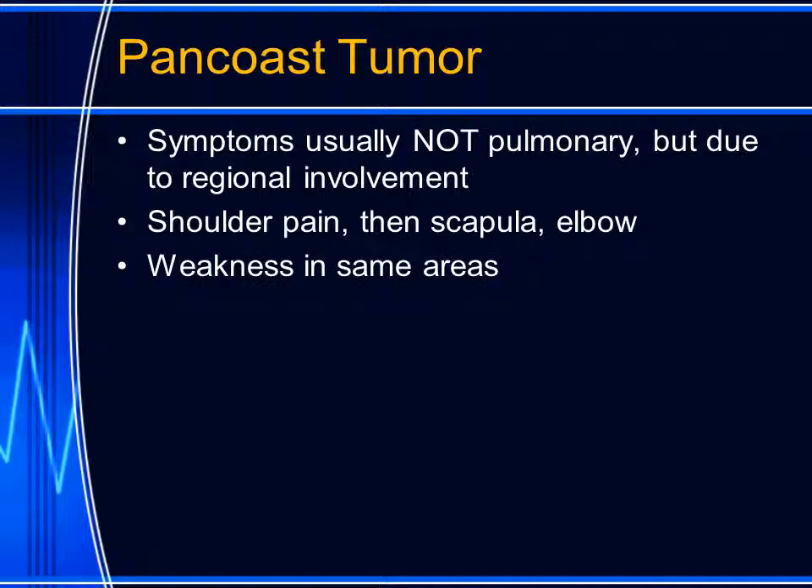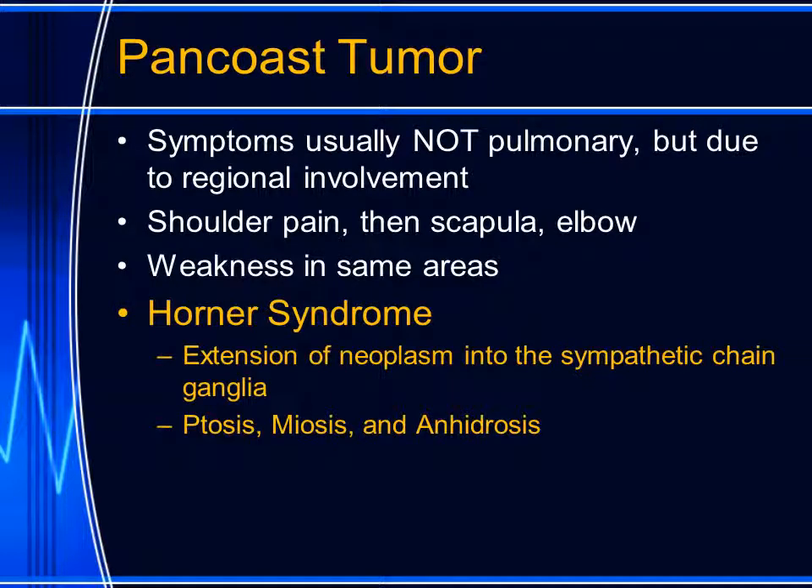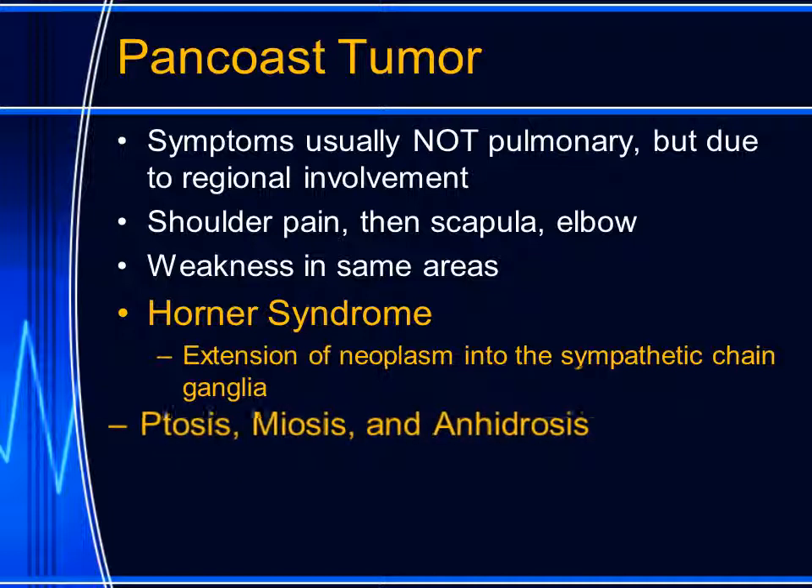Instead, they grow and invade the local structures. They may invade the bone and nerves, causing pain in the shoulder, scapula, and elbow, and weakness may occur in the same regions. When they extend to involve the sympathetic chain and the stellate ganglia in the neck, they can cause a Horner's syndrome. The classic presentation of Horner's syndrome is ptosis, miosis, and anhidrosis.